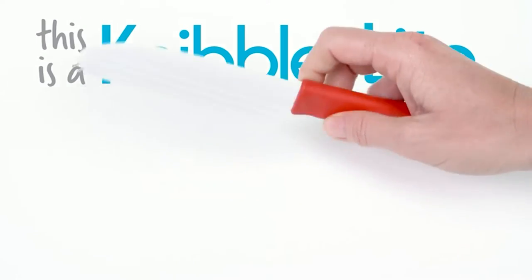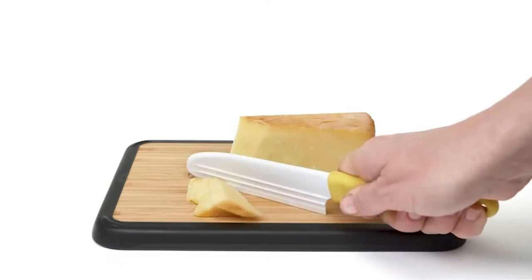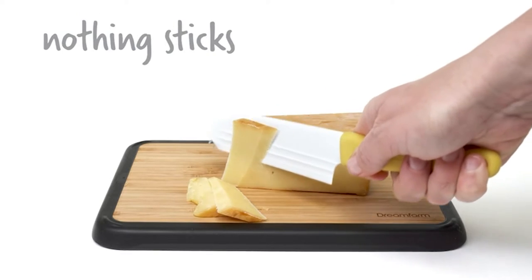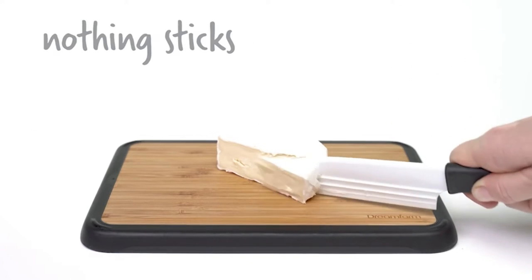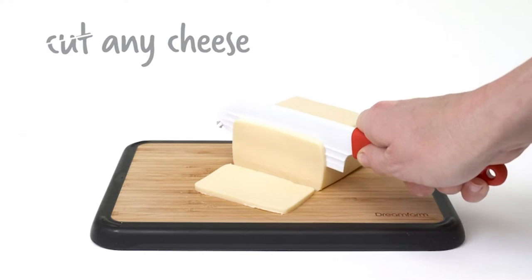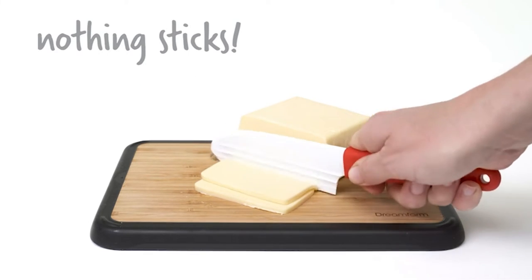There are few things that bring as much joy as a beautifully designed cheeseboard. I'd even consider it an art form, putting together an aesthetically pleasing platter of gooey brie, crumbly parmesan, firm manchego, and the sometimes polarizing blue cheese.